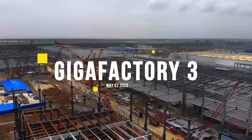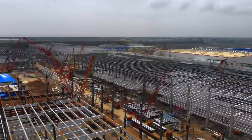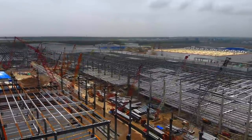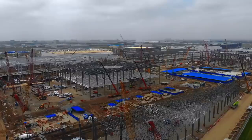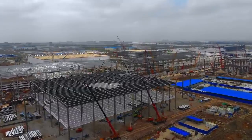Drone shots above Tesla's Shanghai Gigafactory have recently revealed that it is rapidly expanding. This new expansion will double, if not triple, the size of Tesla's Shanghai Gigafactory.